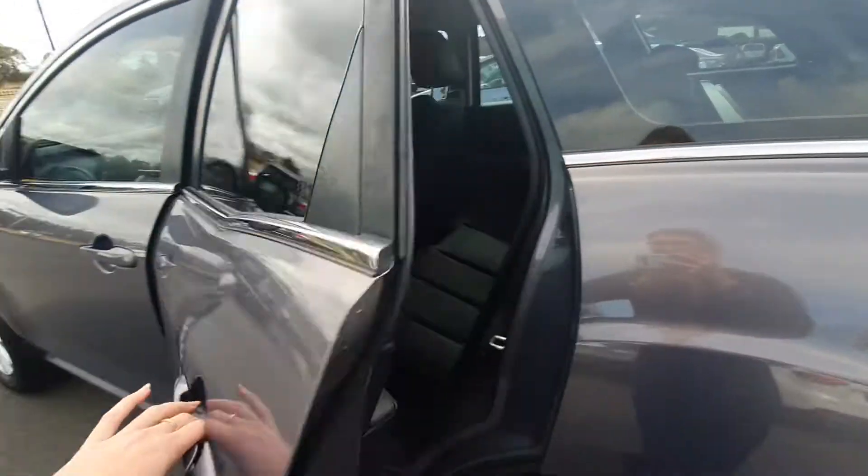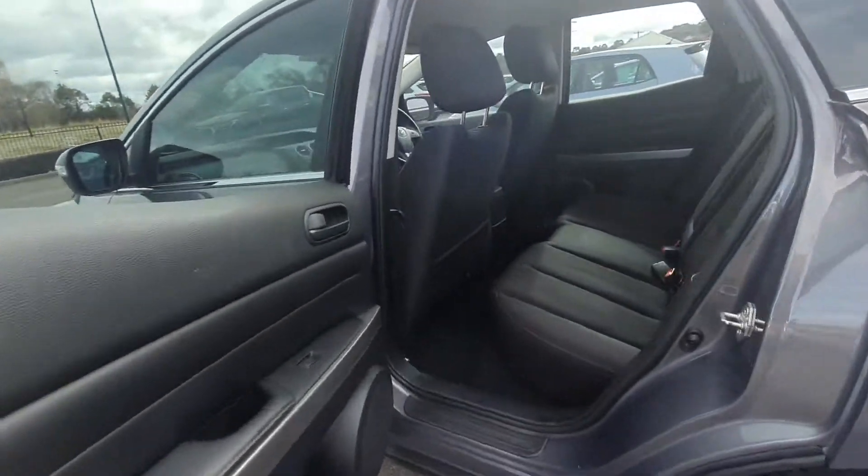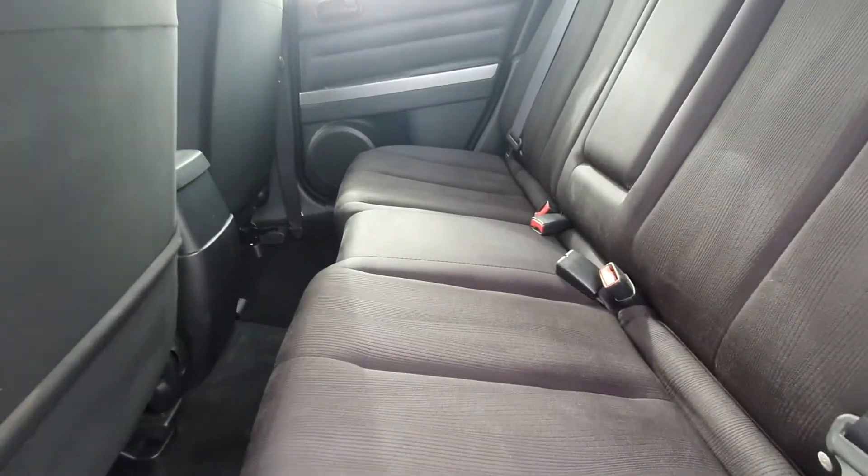Opening up the back — the rear seats are in really good condition as well, nice and clean and tidy.